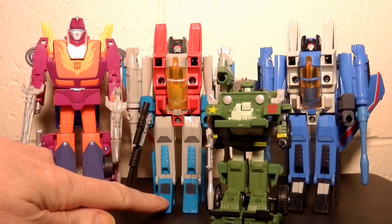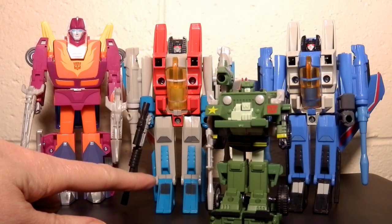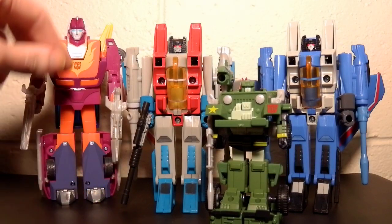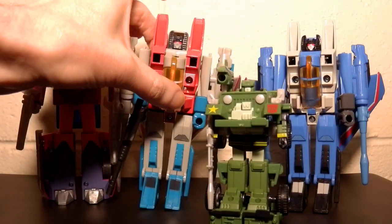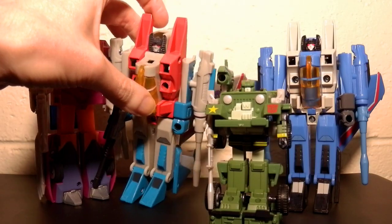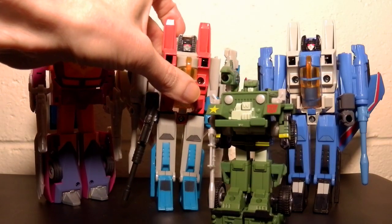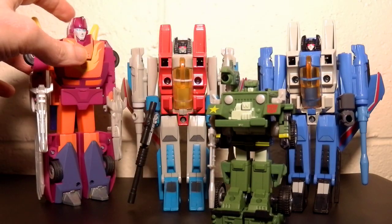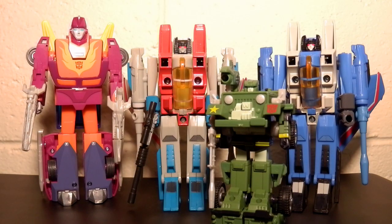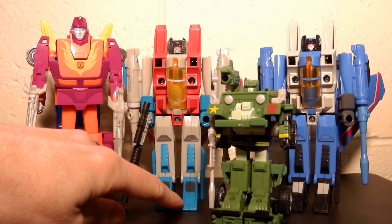I really loved getting Starscream because I had long wanted one of the recoloured ones. They did this through Takara, where they had the lighter blue instead of the dark blue. But they still kept the tip of his — I don't know what that part is — that's supposed to be grey in the cartoon, but the reissued toy kept it blue like the original. This one's grey, so it's more accurate, so I was happy with that. And this one comes with a Megatron gun that he can hold as well, which I think the Takara one had.